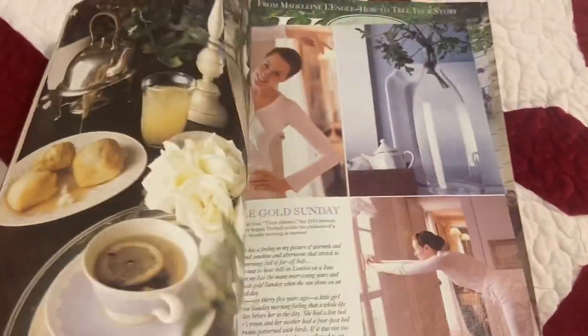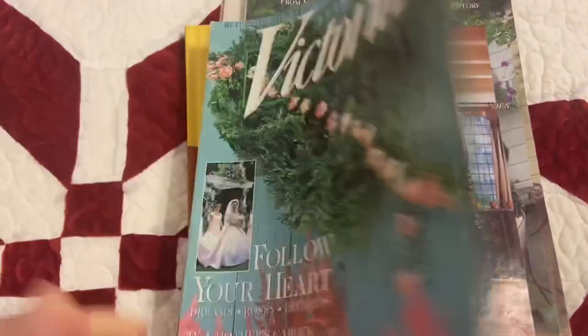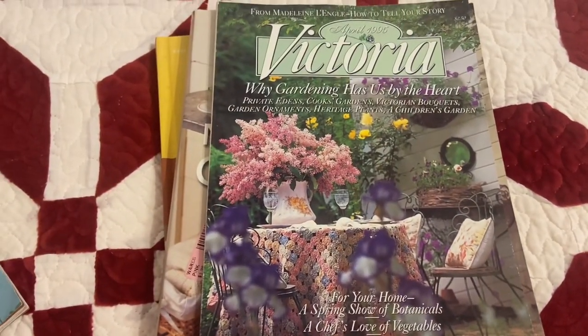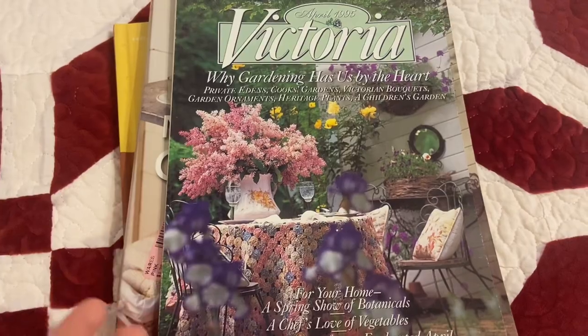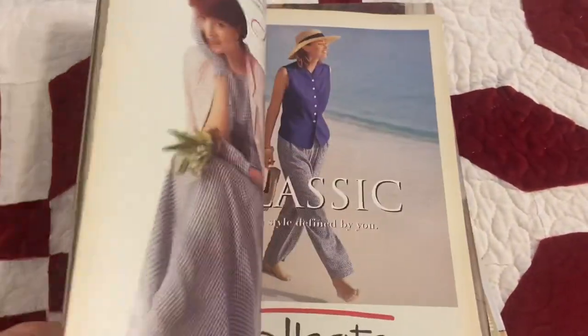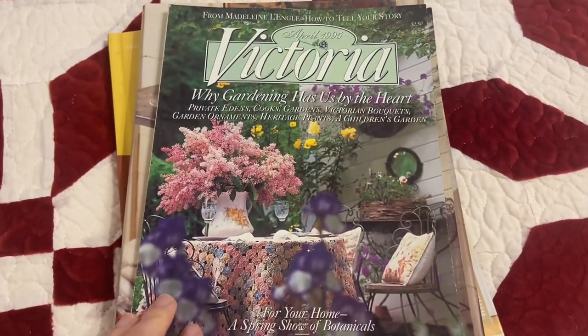I had flipped through and I thought there were some good inspirational pages in there. That one is June 1998. On the other side of the same little stand, there was this one marked at 75 cents, which was a great deal. So I picked that one up — this one is from April 1995.